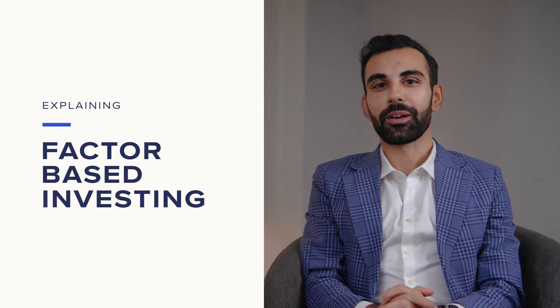Hi, I'm Amman Pajara, part of the investment team at Syf. My role focuses on constructing our managed portfolios and conducting in-depth quantitative research to ensure they're optimised for long-term success.